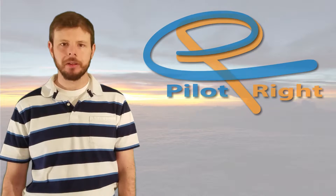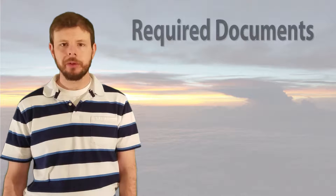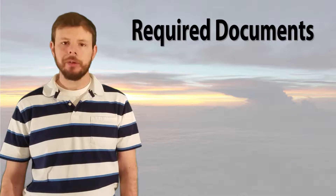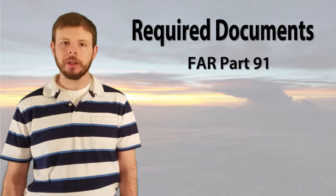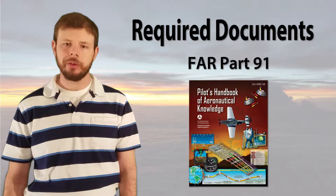Hello, and welcome back to PilotWrite. In this lesson, we're going to talk about airworthiness and the required documents that have to be on board our aircraft for it to be legal to fly. This information can be found in FAR Part 91, as well as the Pilot's Handbook of Aeronautical Knowledge, Chapter 9-6.